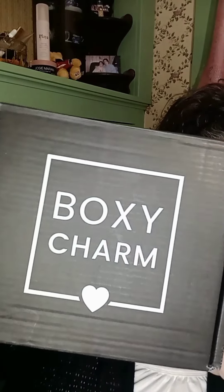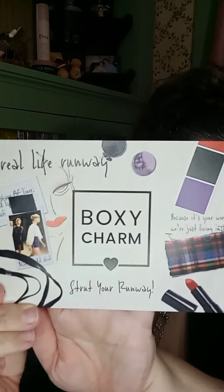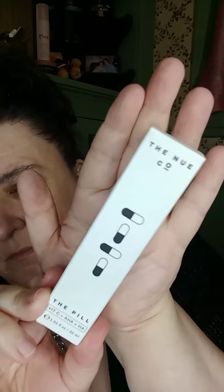Hey guys, sharing with you the Premium September BoxyCharm. The theme of the box is Strut Your Runway.